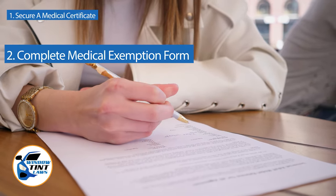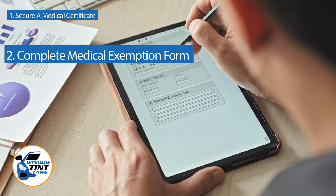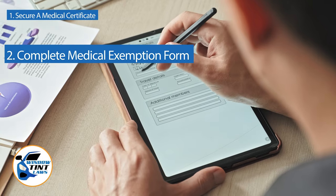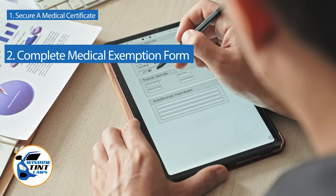Next, complete the medical exemption application as provided by the Ohio DMV or Department of Public Safety. Answer all questions thoroughly and attach the required documents such as the medical certificate.